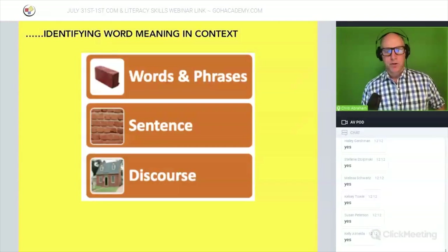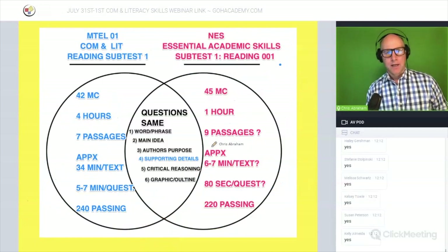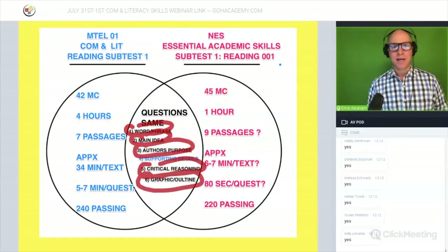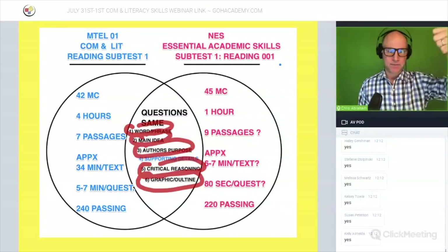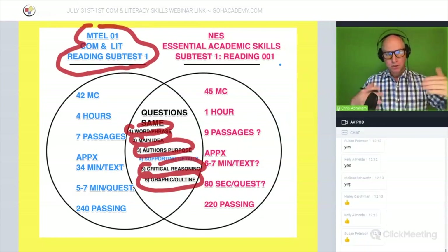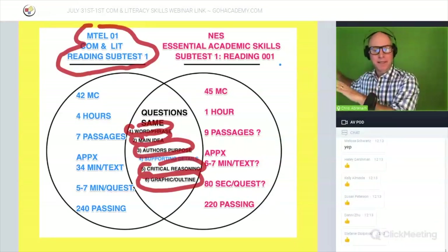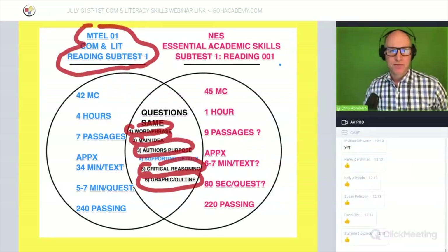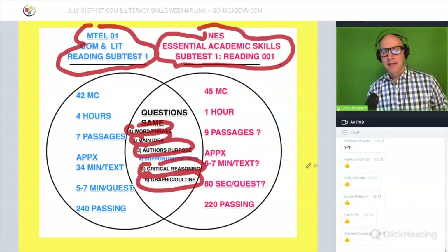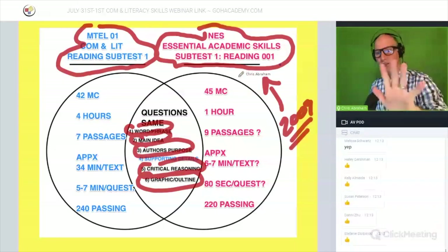The good news is that both exams share most of the same question types: word and phrase questions, main idea, author purpose, critical reasoning, and graphic outline questions. Five of the six question types are the same. Both exams are from Pearson. Most of us here are doing the MTEL Communication Literacy exam, so we'll focus on all six question types.